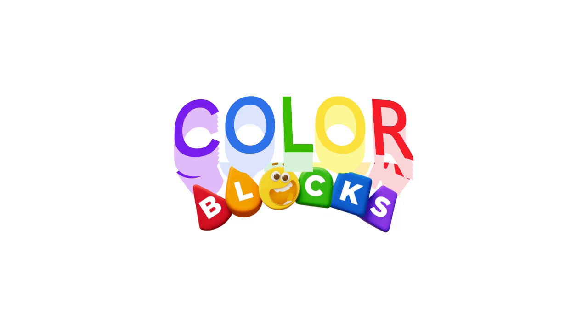Look at all the colors we see. How many colors do we all know? And all the color blocks are here with me. You get the idea! We can do how to start this show.